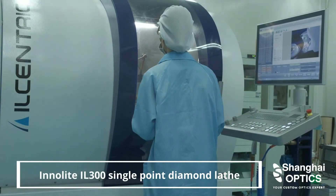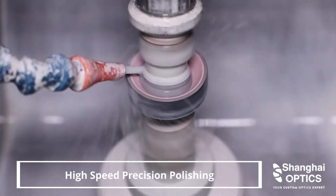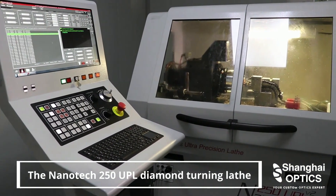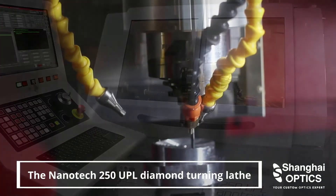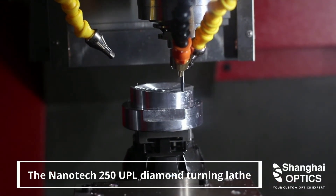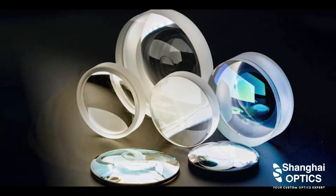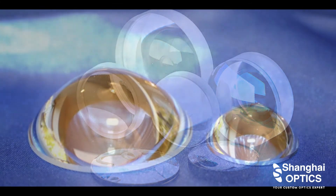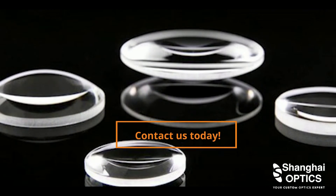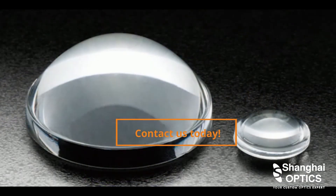You don't have to break the bank in order to receive rapid prototyping services. Shanghai Optics has been making substantial investments in high-level manufacturing and metrology equipment, and will work with you to find the most effective solutions. Shanghai Optics' rapid prototyping capability shortens the lead time of custom precision optical components and lens assemblies. Contact us today to discuss your rapid prototyping project with our experienced team.